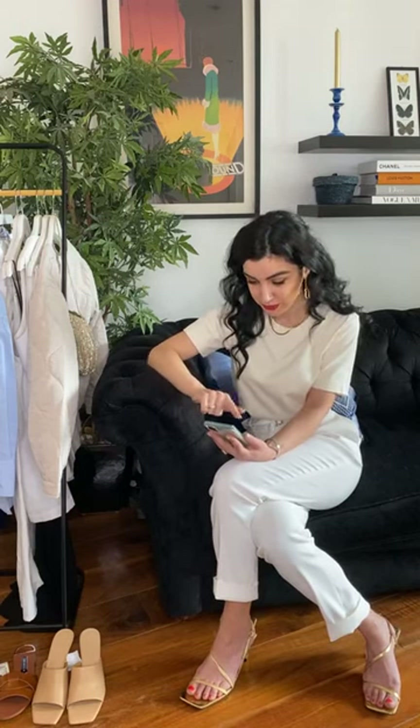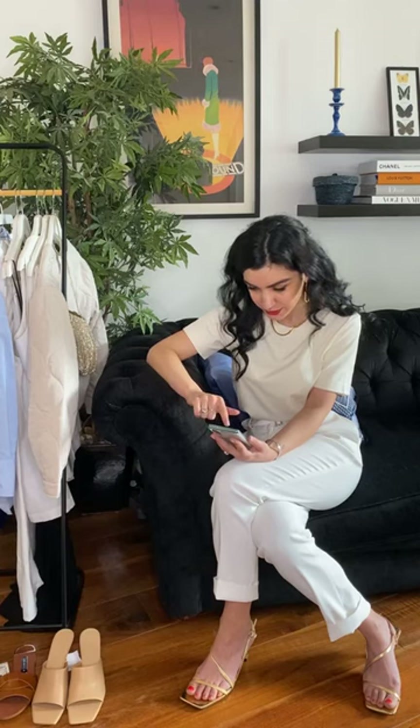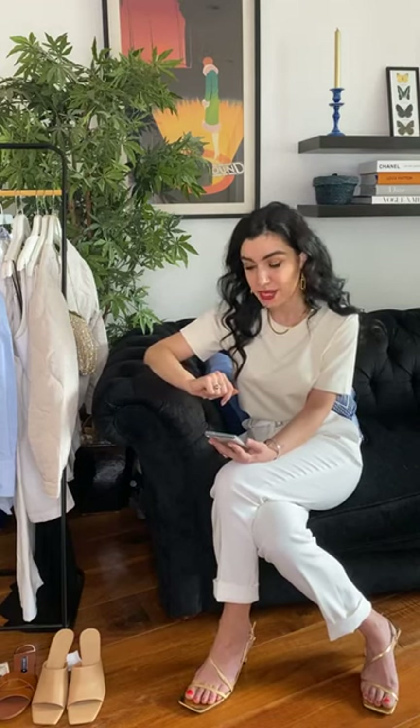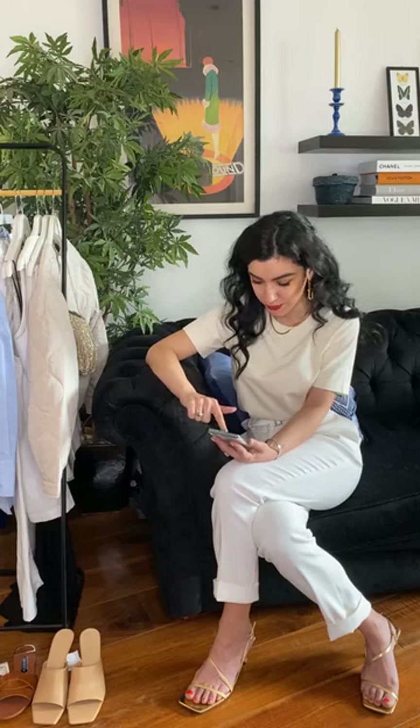Next question: do you style men? My husband needs an urgent wardrobe makeover. Yes, I do style men and my styling sessions for men and women work in exactly the same way. You can contact us on our website for his makeover.